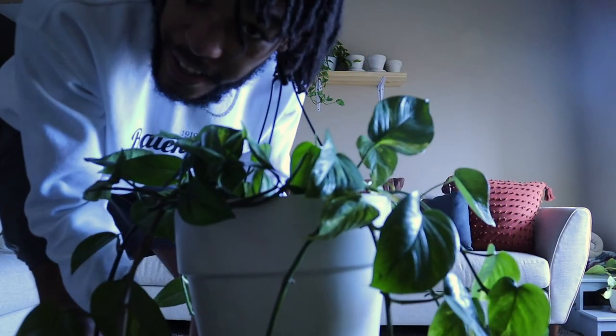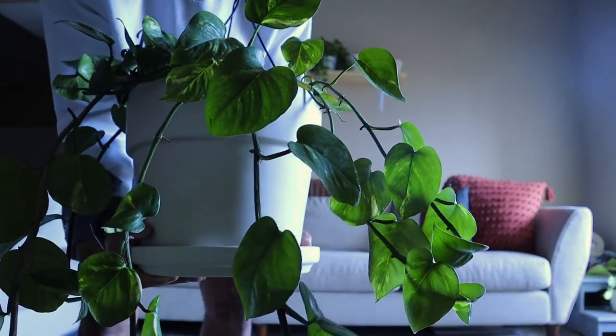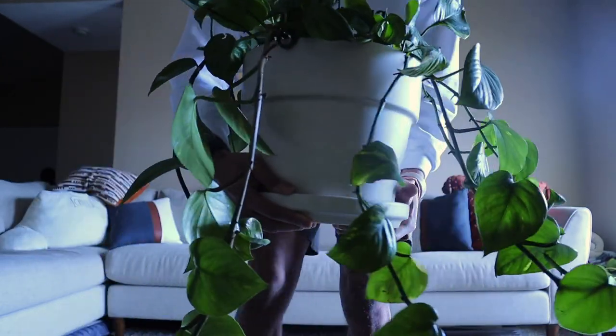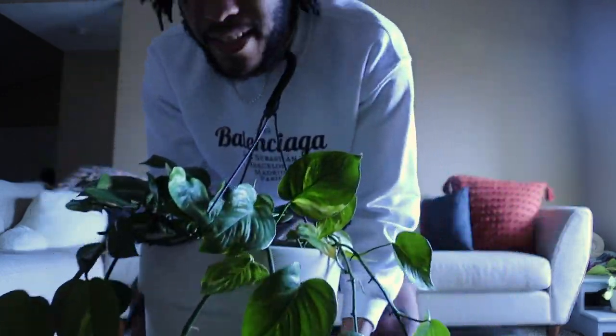This bad boy is super heavy — I wouldn't recommend anyone hold this with one hand. But here it is — the golden pothos I ended up getting. It is huge! It still needs a drink of water so it's only going to get bigger and fuller once I water it. That's all the plants from today.